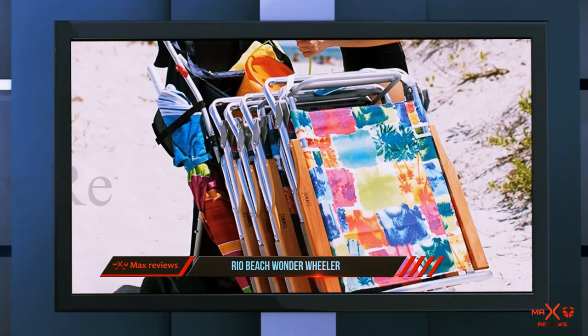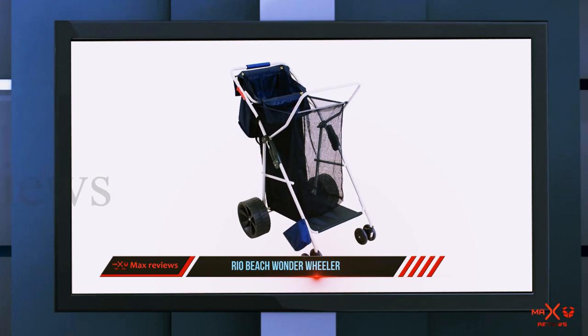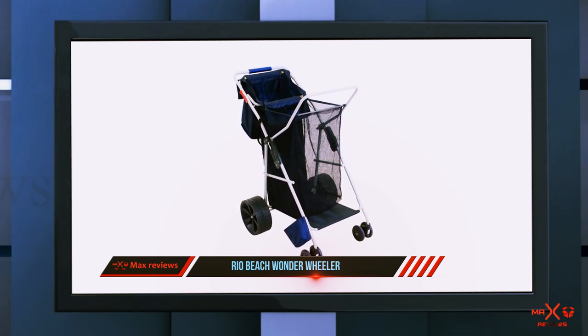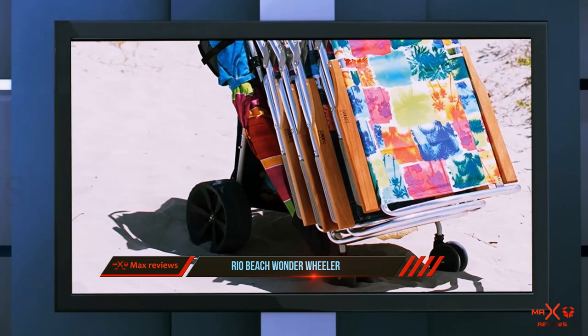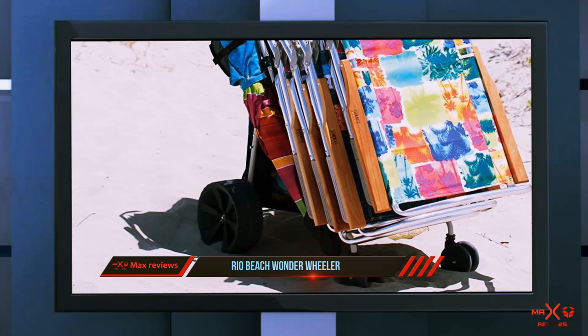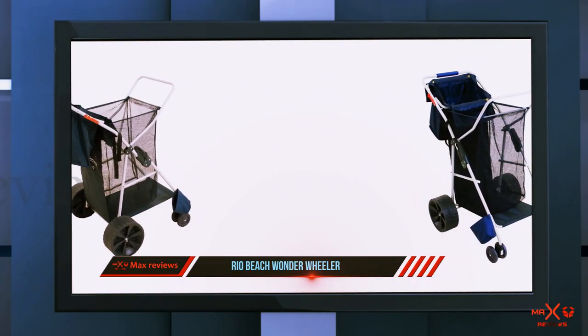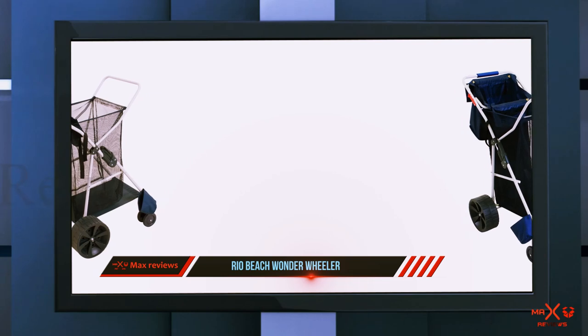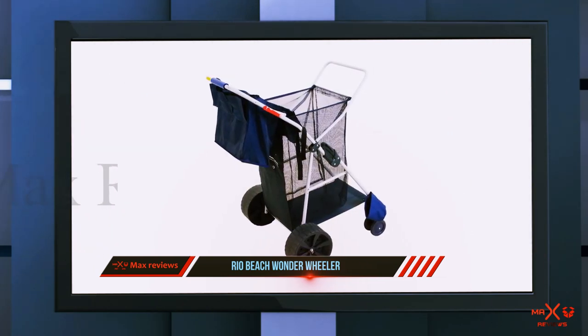If you like to keep your gear neatly packed, the Rio Wonder Wheeler is perhaps the best beach cart for the job. The main mesh compartment has a volume of 15 cubic feet, while the steel frame can easily hold up to 100 pounds. In addition to the large 10-inch rear wheels, the Rio Wonder Wheeler cart has four 5-inch articulating wheels on the front. This makes maneuverability much easier and handling the cart more enjoyable. When it's time to go, the frame packs very small so it's handy to store.